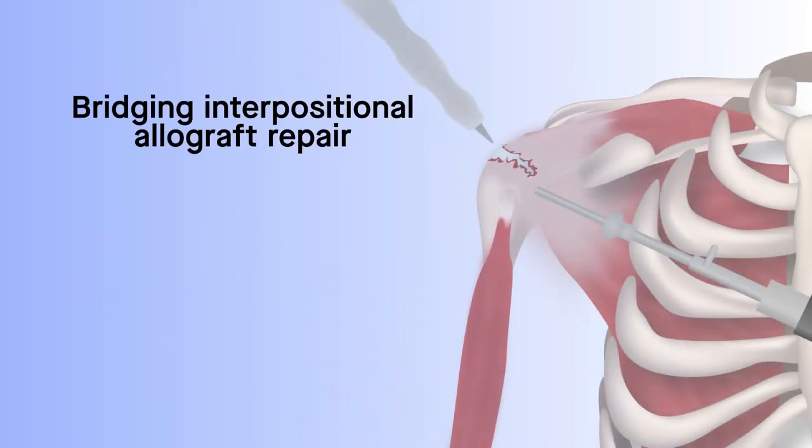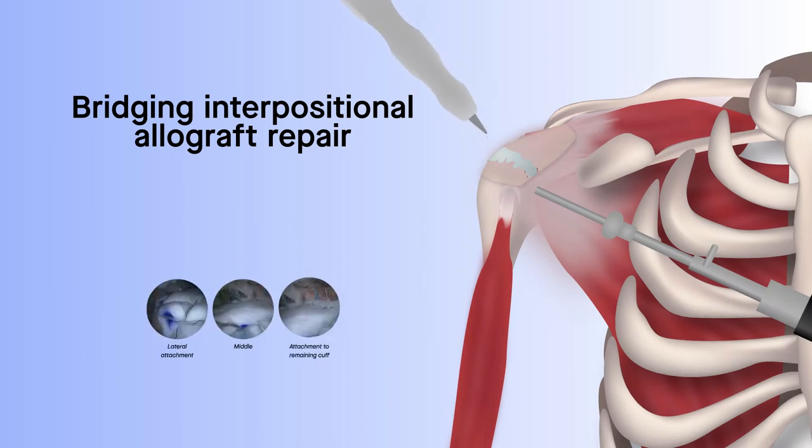Bridging interpositional allograft, on the other hand, uses tissue grafts to bridge bone to tendon.